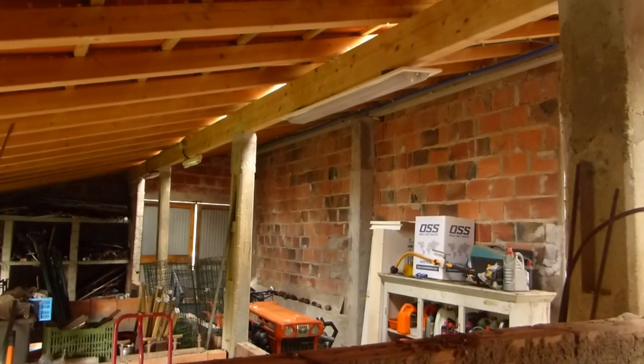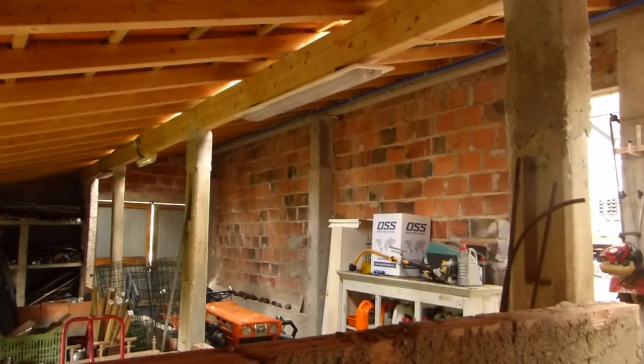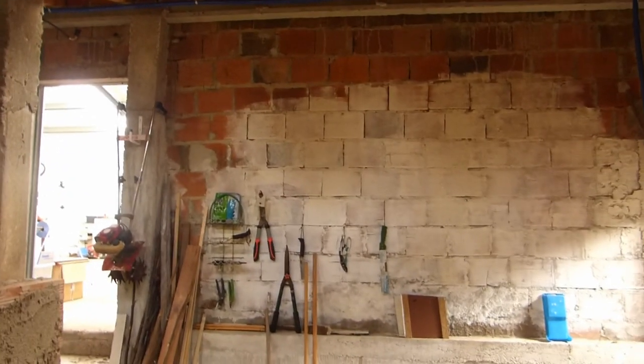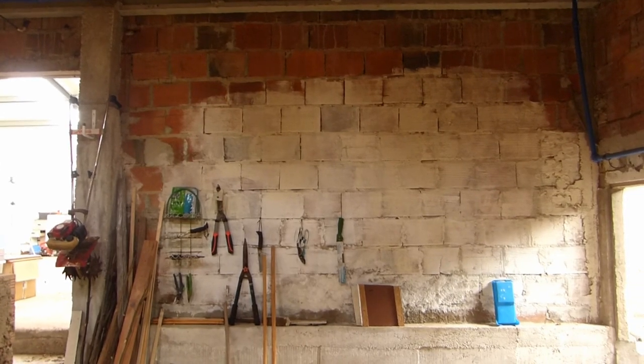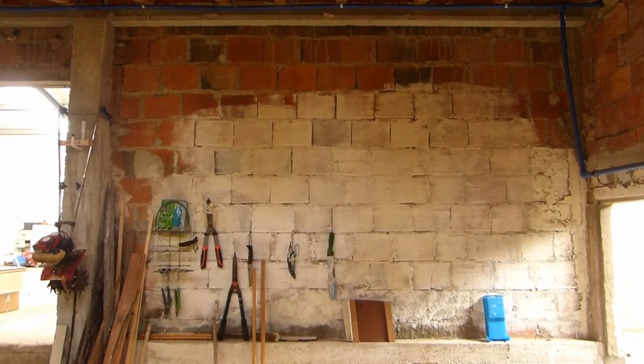Here we can see the brickwork of the garage — that's how it looked inside the garage as well. We clean the paint brushes here, so every time we've been painting we just clean the excess off on the wall.